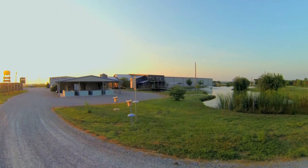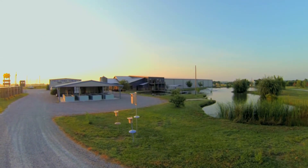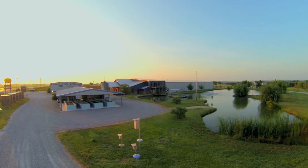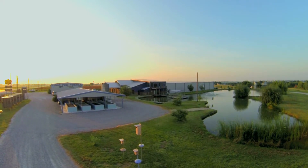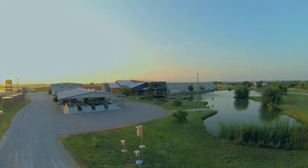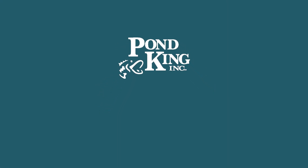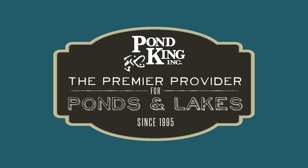After the survey is complete, our team of biologists analyze the key population data collected and provide you with a comprehensive written report that contains the best strategies for managing your pond or lake. At Pond King, we value the time you spend on the water. Premier Lake Management Services are just one of the many resources we offer to help you achieve your fisheries goals.